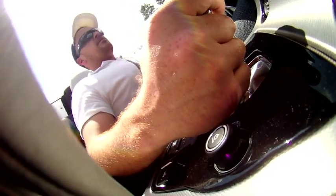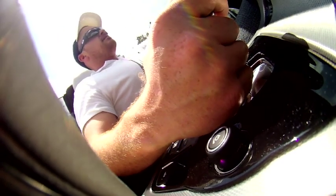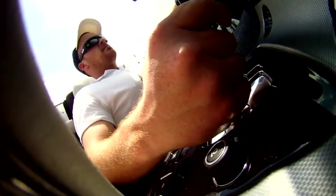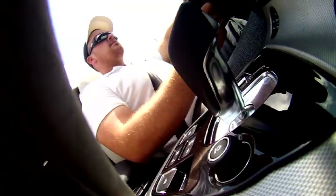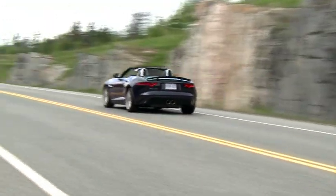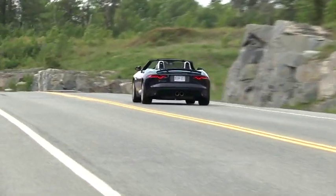All models get an 8-speed automatic with lightning-fast manual mode via steering wheel paddles. There's no stick available, and for my taste the F-Type has a few too many gears and is missing a clutch pedal. That said, the 8-speed box shifts in a jiff and helps the engine turn in surprisingly good fuel mileage, and this entry engine has something else going for it too.